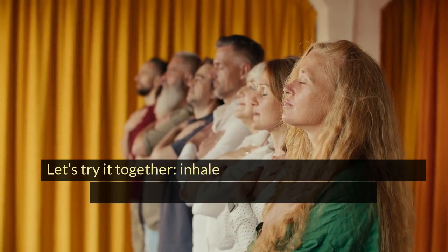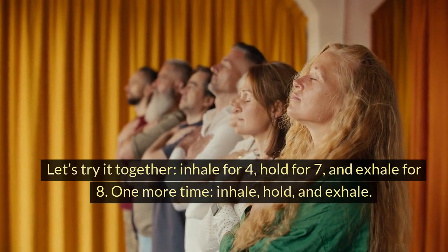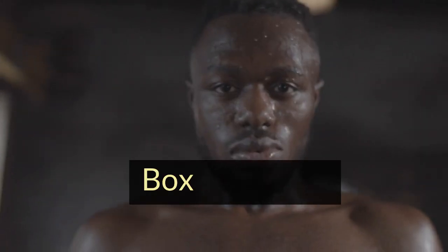Let's try it together. Inhale for 4, hold for 7, and exhale for 8. One more time — inhale, hold, and exhale. Feel the tension melting away with each breath.